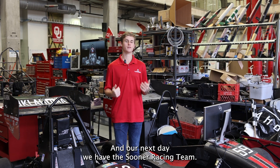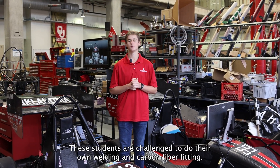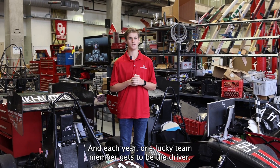In our next bay we have the Sooner Racing team. These students are challenged to build their own Formula 1 style car completely from scratch, doing their own welding and carbon fiber fitting. Each year, one lucky team member gets to be the driver.